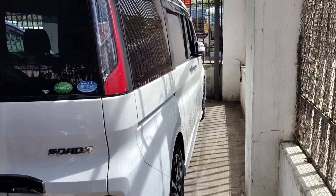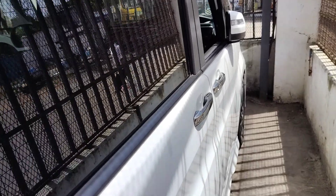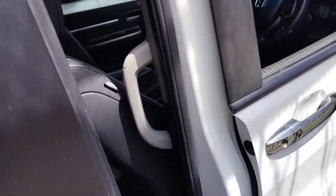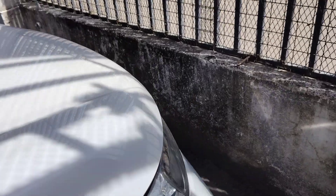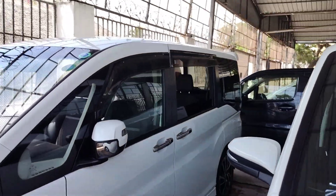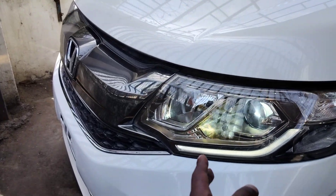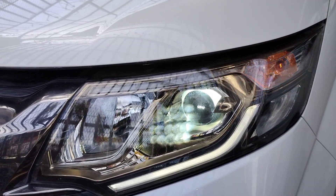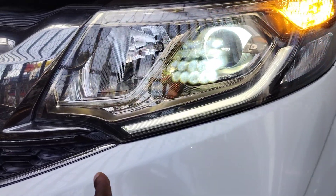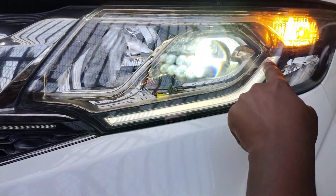Moving to the interior, there are two sliding doors — one on the right and one on the left — plus two swing doors for the driver and front passenger. The front of the car looks good from the side profile. You can see the LED headlights, with turn signals and daytime running lights.